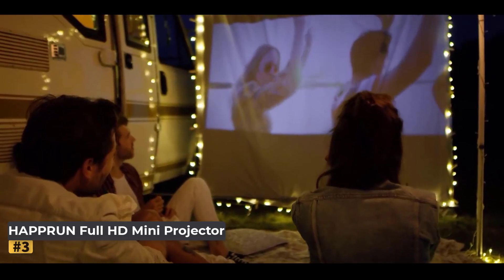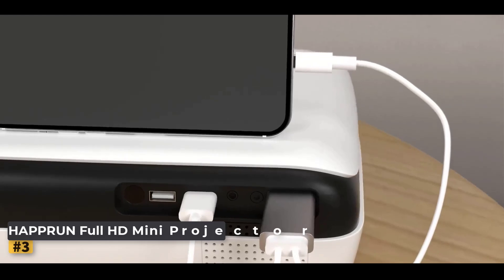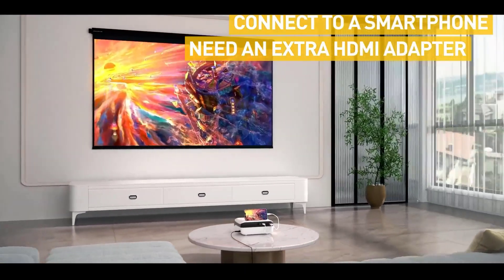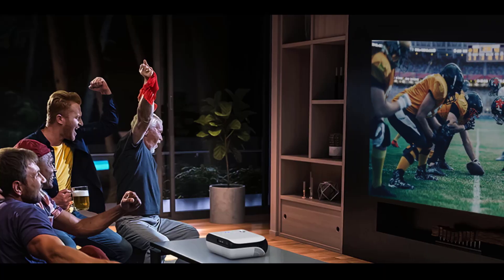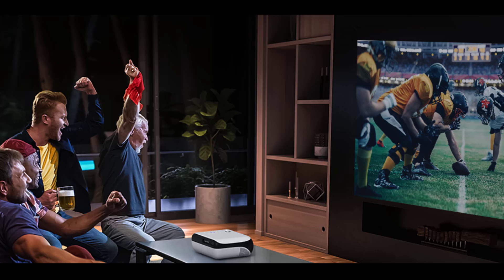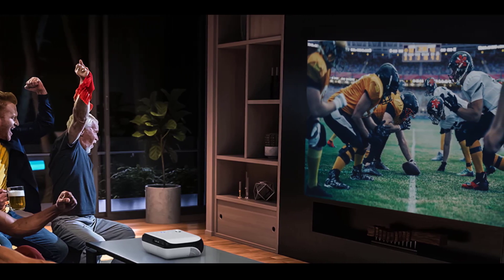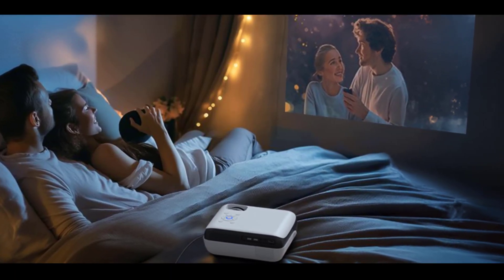This mini projector offers simple plug-and-play functionality, allowing a wired connection to smartphones for stable playback, perfect for outdoor gatherings where Wi-Fi may not be accessible. Whether in the backyard or living room, you can create a big-screen experience anywhere with a projection size ranging from 40 to 200 inches, making it ideal for family movie nights or camping trips.